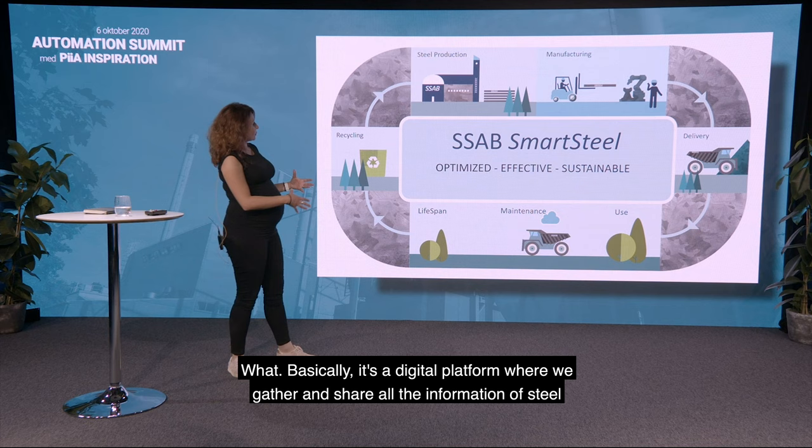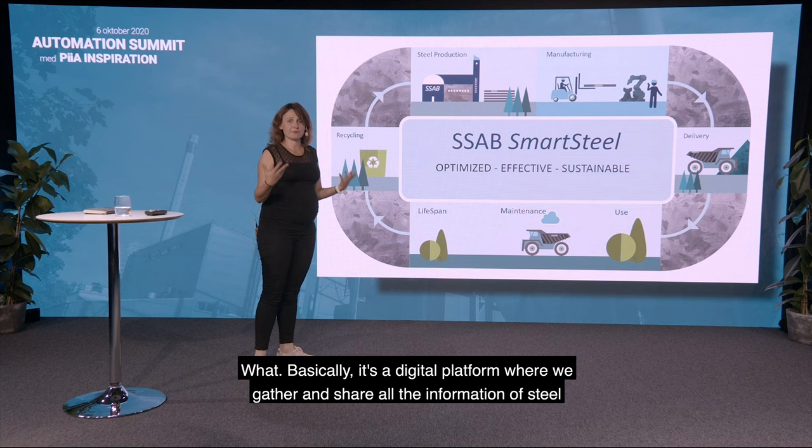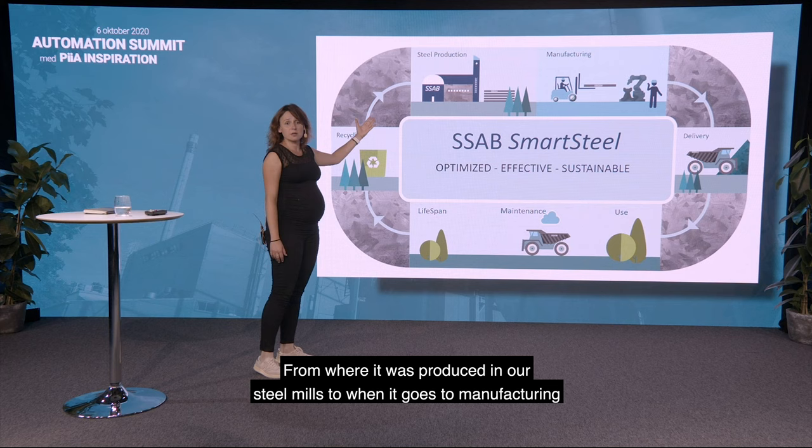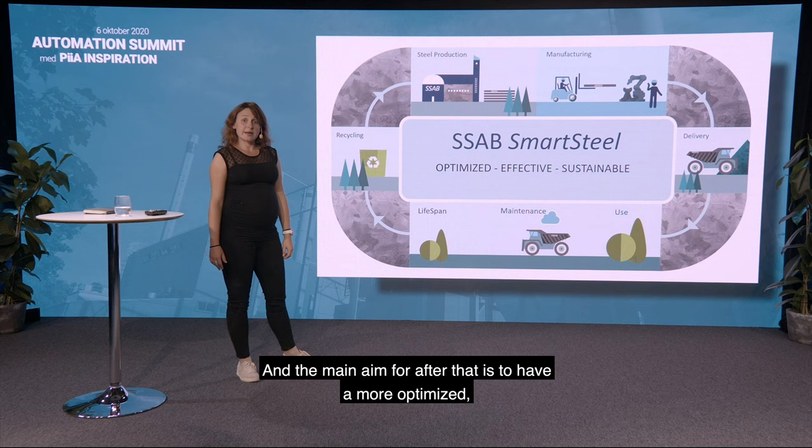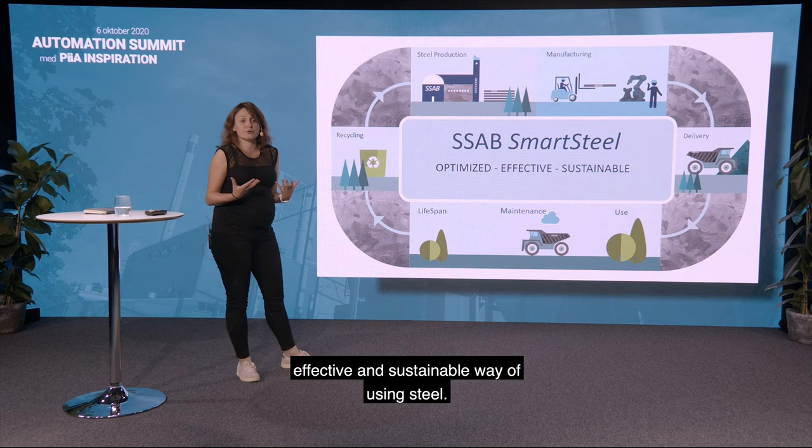Basically, it's a digital platform where we would gather and share all the information of steel throughout its life cycle — from when it was produced in our steel mills, to when it goes to manufacturing, then through delivery, usage, and maintenance, until it's recycled back again to our steel production. The main aim is to have a more optimized, effective, and sustainable way of using steel.